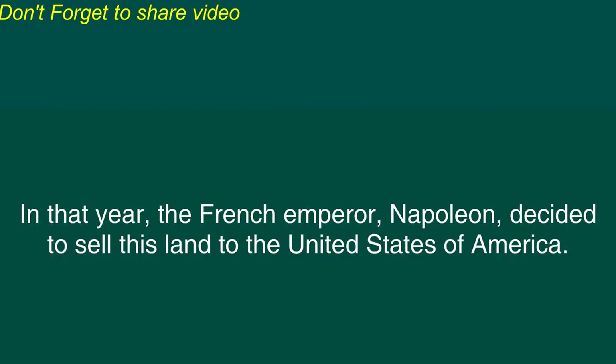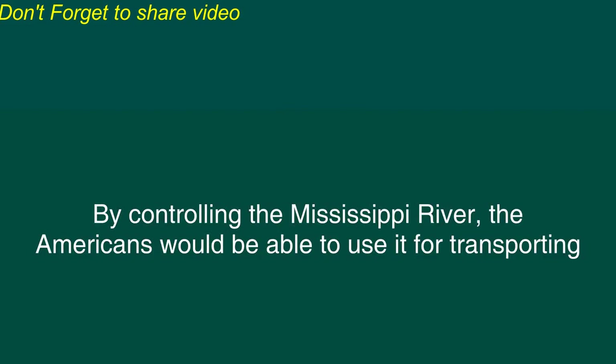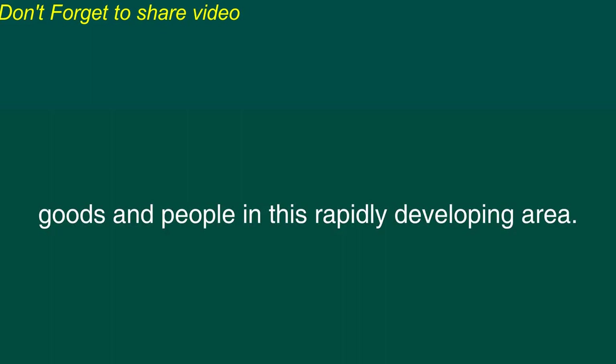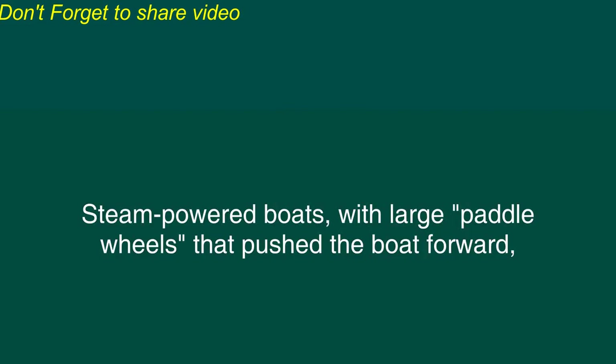In that year, the French emperor Napoleon decided to sell this land to the United States of America. This sale, which is called the Louisiana Purchase, was very important for the United States. By controlling the Mississippi River, the Americans would be able to use it for transporting goods and people in this rapidly developing area. For many years, riverboats were the main method of long-distance transportation for people living near the Mississippi.